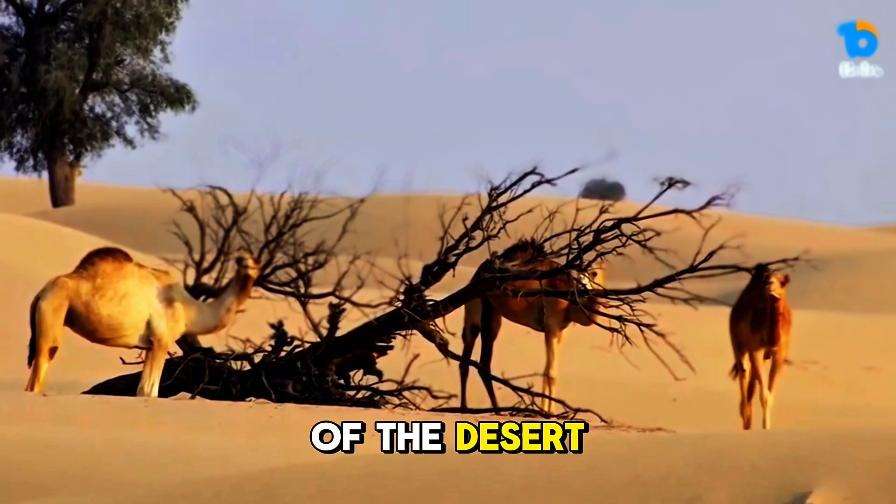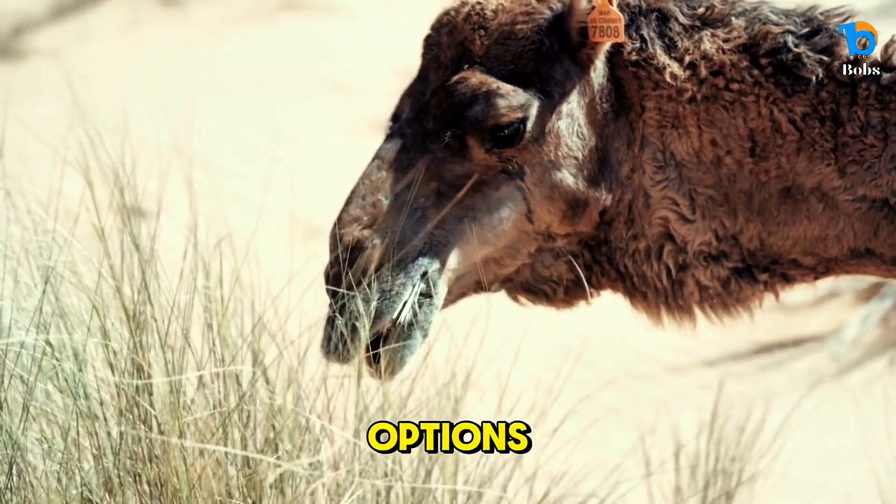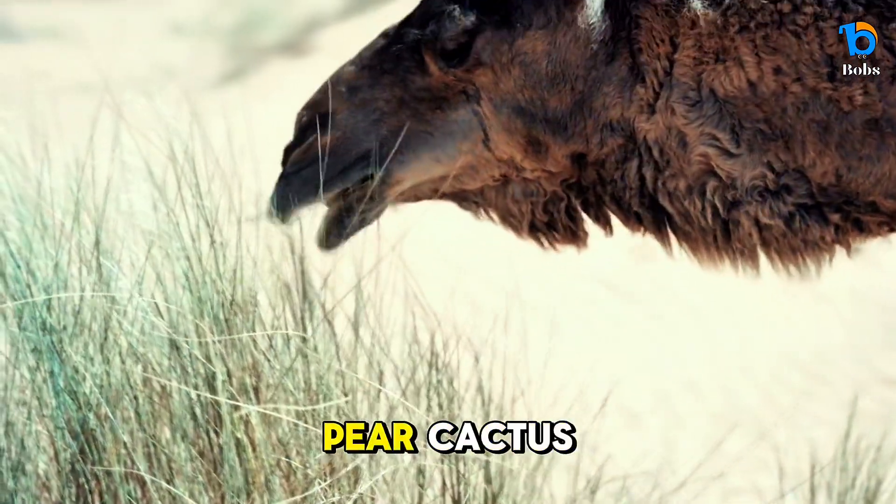Camels are often called the ships of the desert, but life in the desert isn't easy. With limited food options, they've learned to eat whatever they can find, including the spiky and tough prickly pear cactus.